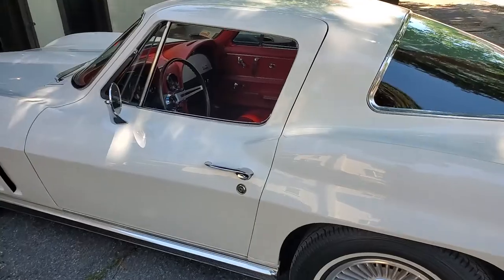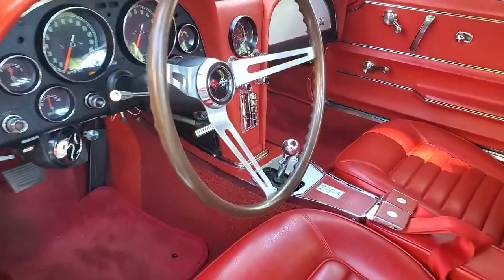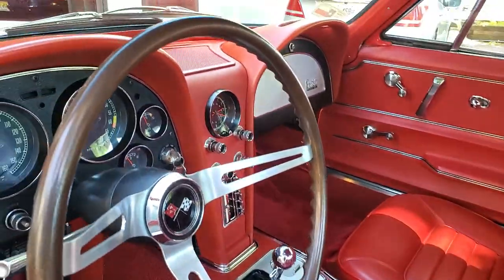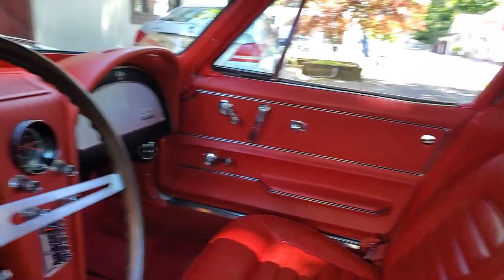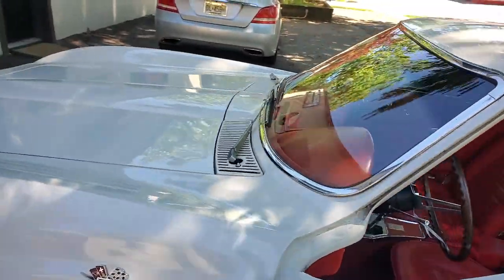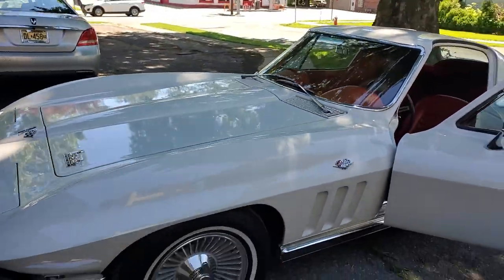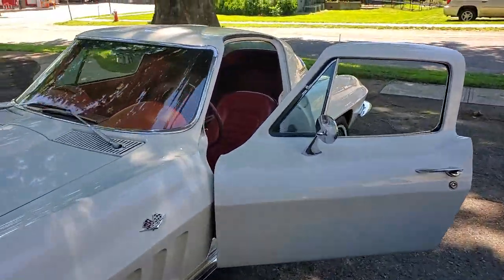The interior is very nice — red interior. Original door panels, dashpads are in perfect condition, really nice shape. It does have aftermarket AC in the car, like a vintage air system. Nice straight body, all binding strips are intact, doesn't look like it's ever been hit.